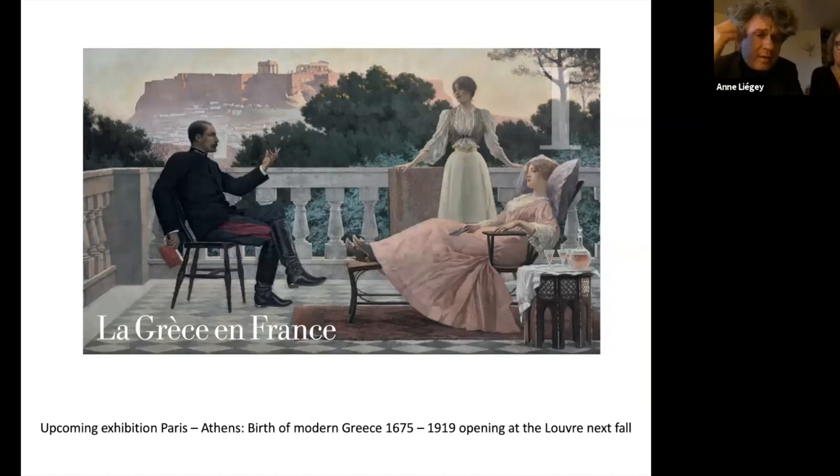We are trying to organize an exhibition during fall — planned during spring — and we'll see if we can achieve anything. This is an exhibition dealing with the relationship between Greece and France during the 19th century, and this very important moment when the modern nation of Greece was reborn, and how France was helping — but also how France was nourished by Greece as a reference. In the context of this exhibition, we're going to put on show many antique statues, some from our collection, some from Greece and elsewhere, and we picked one especially.